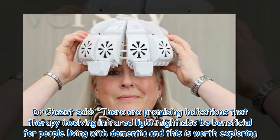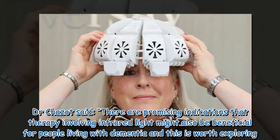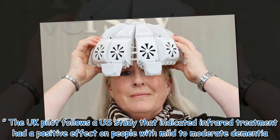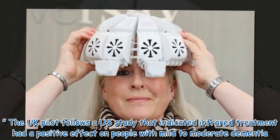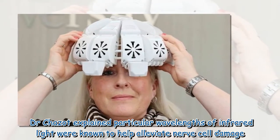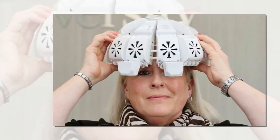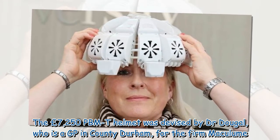Dr. Chazzo said there are promising indications that therapy involving infrared light might also be beneficial for people living with dementia, and this is worth exploring. The UK pilot follows a US study that indicated infrared treatment had a positive effect on people with mild to moderate dementia. Dr. Chazzo explained particular wavelengths of infrared light were known to help alleviate nerve cell damage.